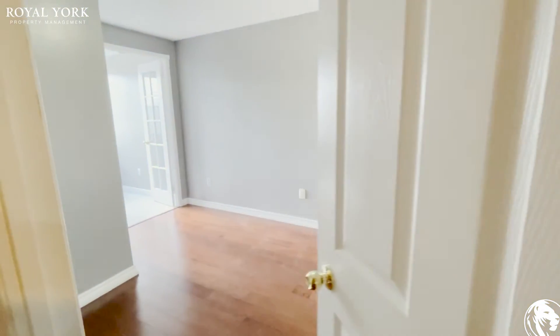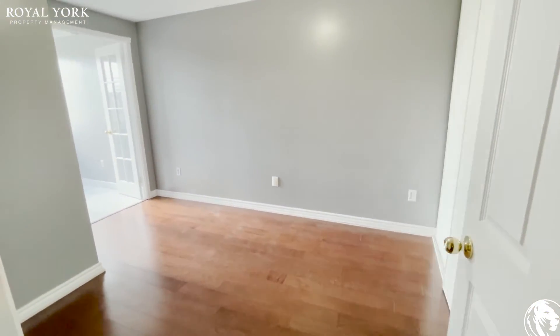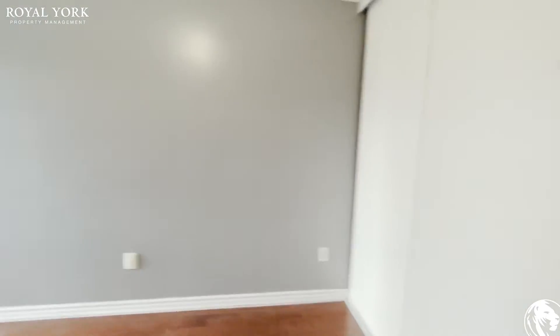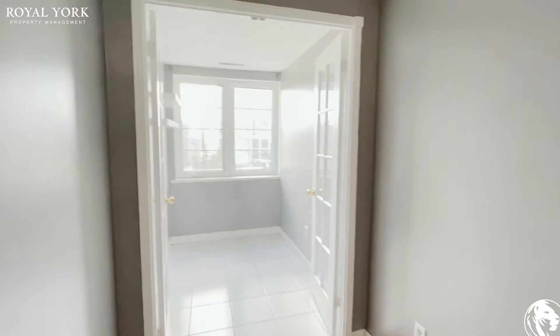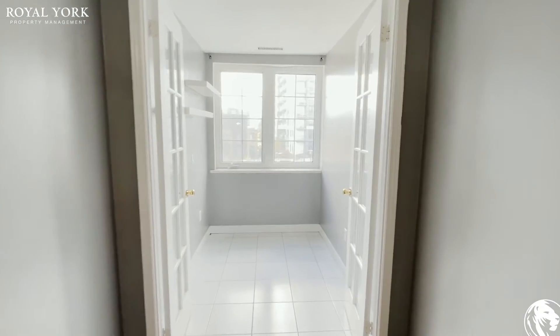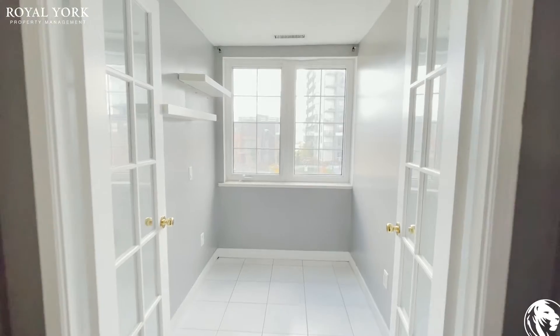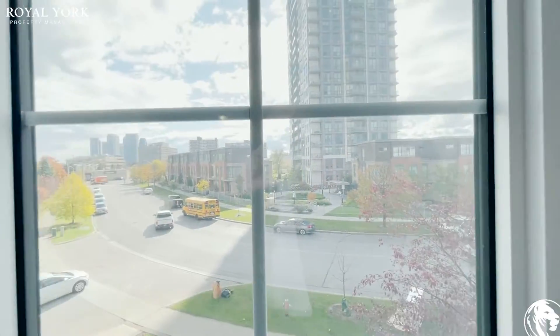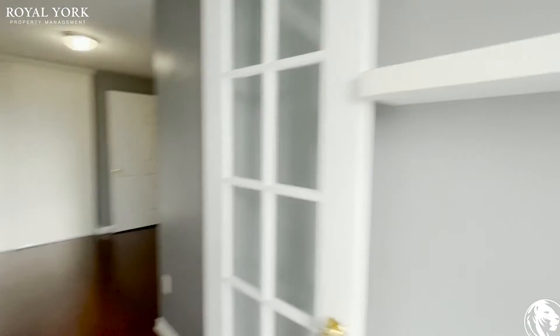Into the first bedroom you can comfortably fit a queen-size bed in here with two nightstands on each side. You have your closet, and with this room you also get a den which can be used as a green space or even an office. You get these nice and large windows for tons of natural light pouring in.